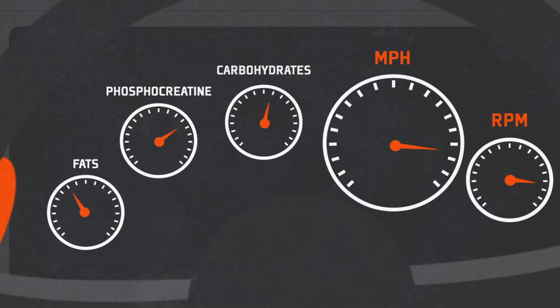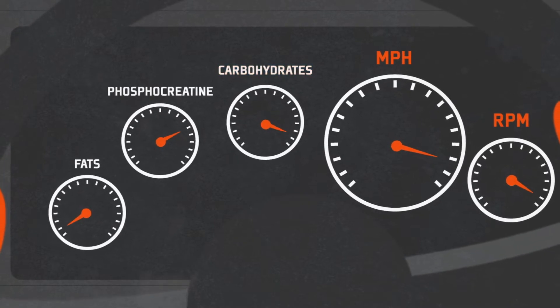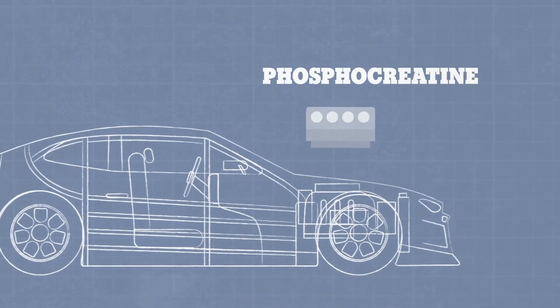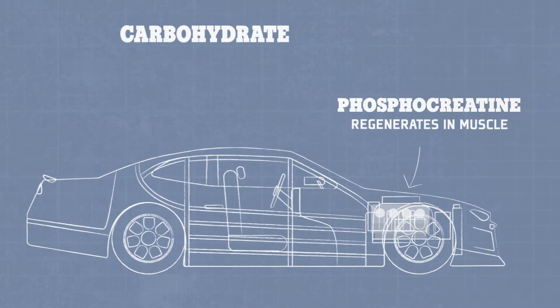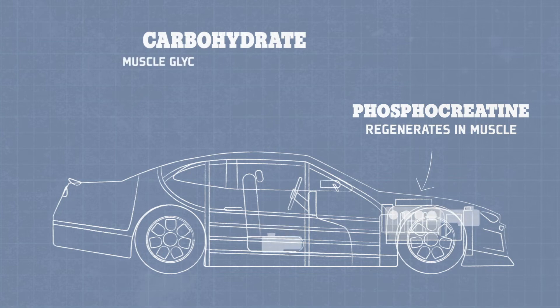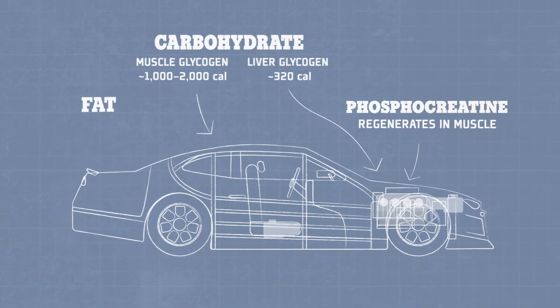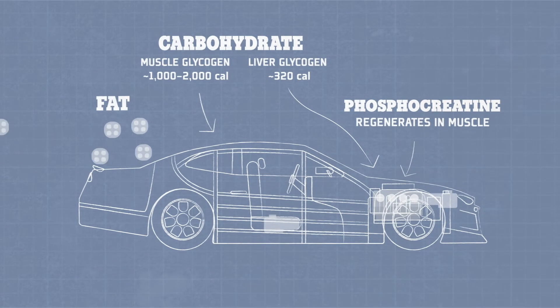As intensity increases, carbohydrate becomes more and more critical. The body stores these fuels in different locations: phosphocreatine is found in the muscle, carbohydrate is stored as glycogen in both the muscle and liver, and the storage amount depends on the training status and diet of the athlete.